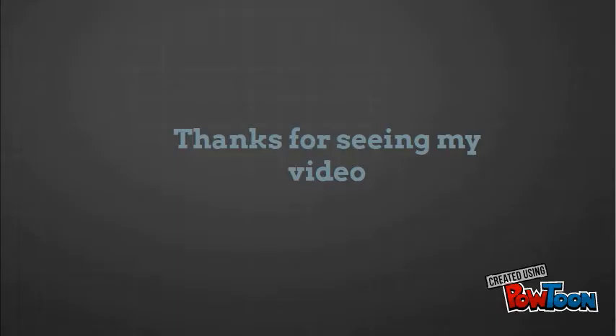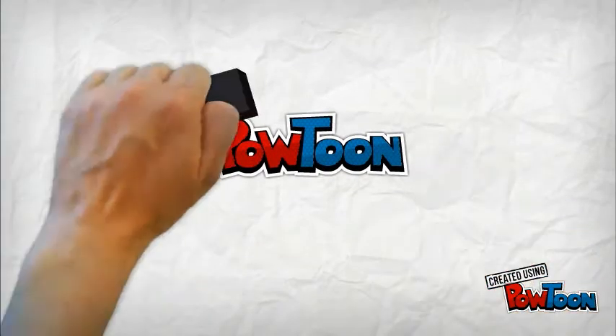Thanks for seeing my video. Created using PowToon.